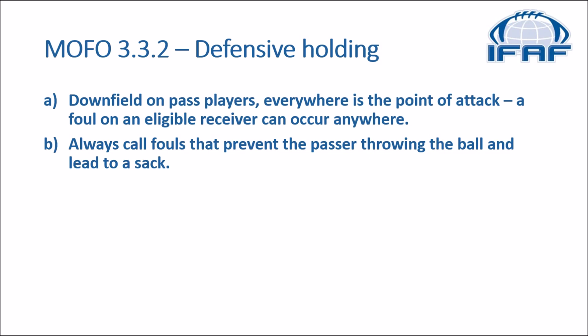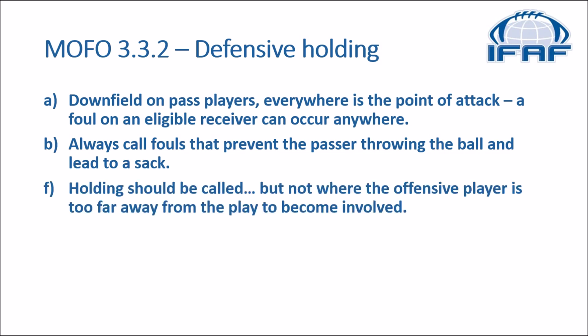So you see the holding by your key, you look into potentially the pocket — if you see the quarterback then gets sacked, then we have defensive holding that we want to call. The manual goes on to say holding should not be called where the offensive player is too far away from the play to become involved. So again, we're looking at impact on the play and effect on the play.